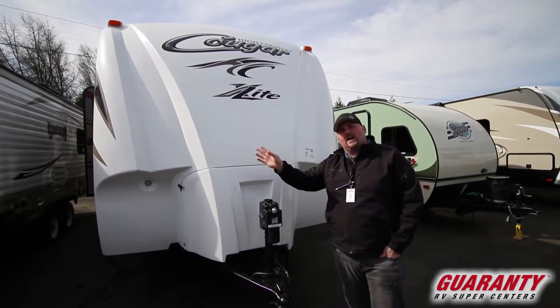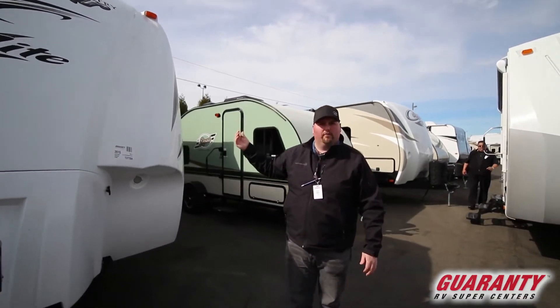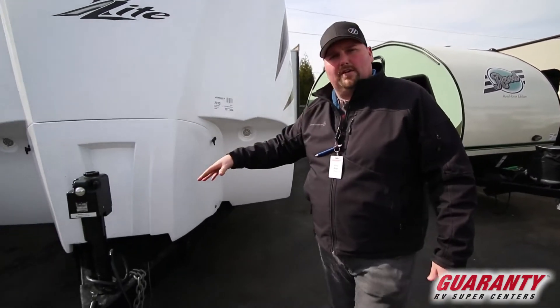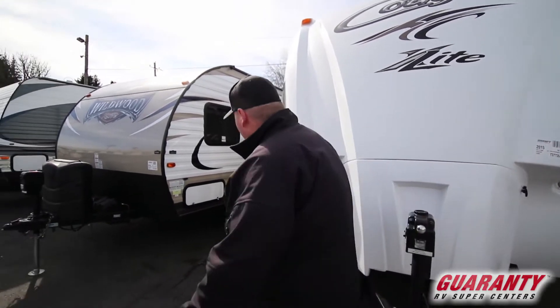I'm going to walk around the outside on this side. There's not a lot on this side other than we do have two slides — a large living room slide and the back bunk area slide out. On the front is where you put your propane and batteries. It does come with a power tongue jack and full front cap. This is a pre-owned piece of inventory here at Guaranty.